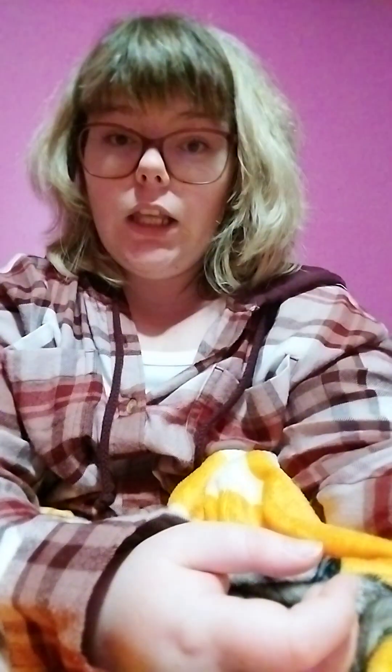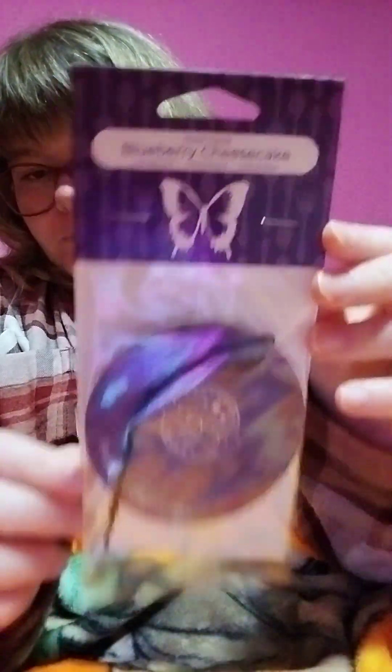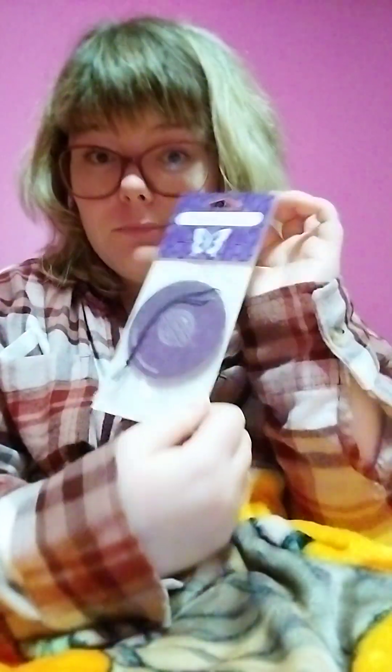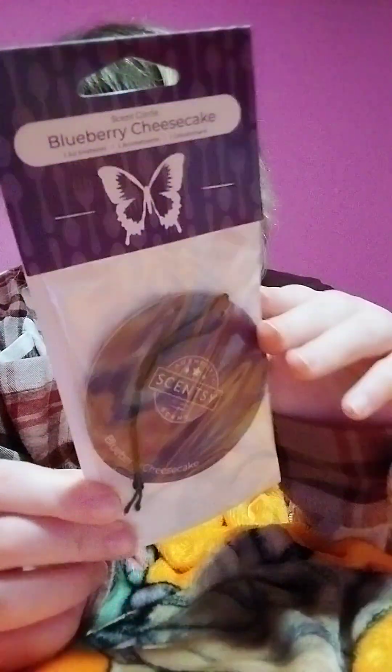She wanted a scent circle for her car, so this is the one she chose and it is Blueberry Cheesecake. Blueberry Cheesecake is an amazing bakery scent — New York cheesecake, it's amazing. So that's Blueberry Cheesecake in the scent circles.